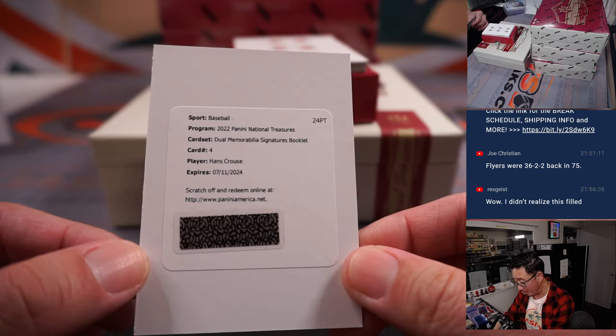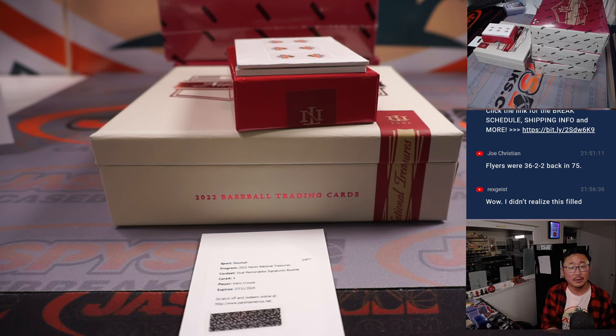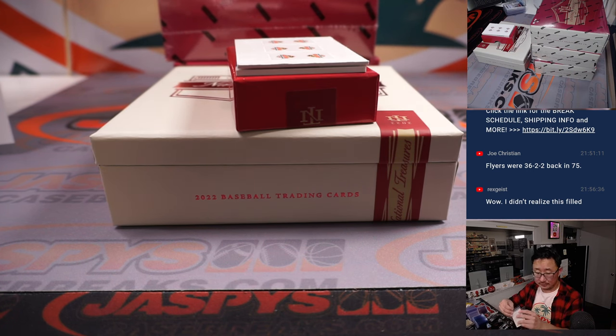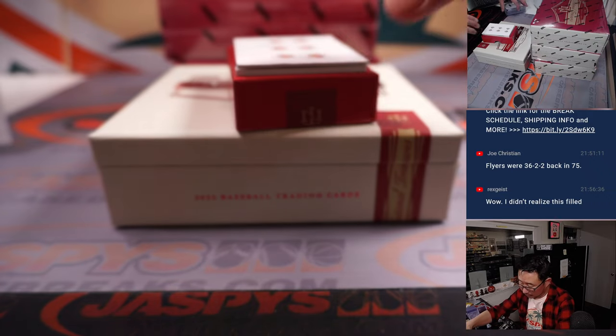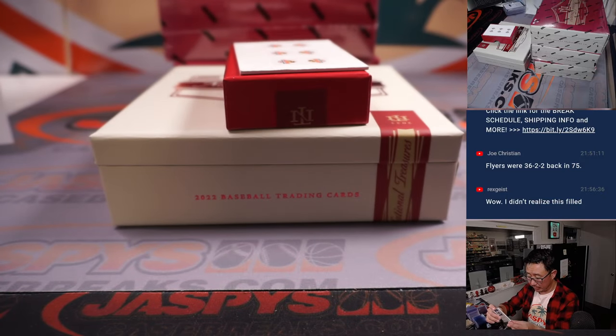That's St. Louis edition going to John. Redemption is Hans Krauss dual memorabilia signatures booklet — Hans Krauss, Phillies, Philadelphia Phillies. That'll be for Chris Butler. And on the bottom, Vlad Guerrero Jr., 23 out of 27, treasured jersey numbers card for Joe Christian and the Bluebirds.